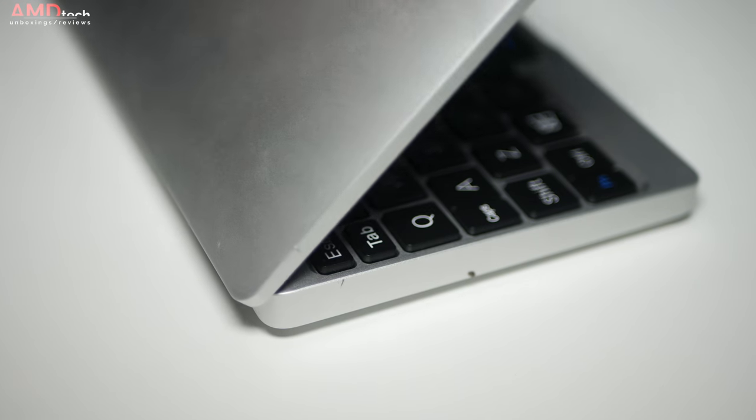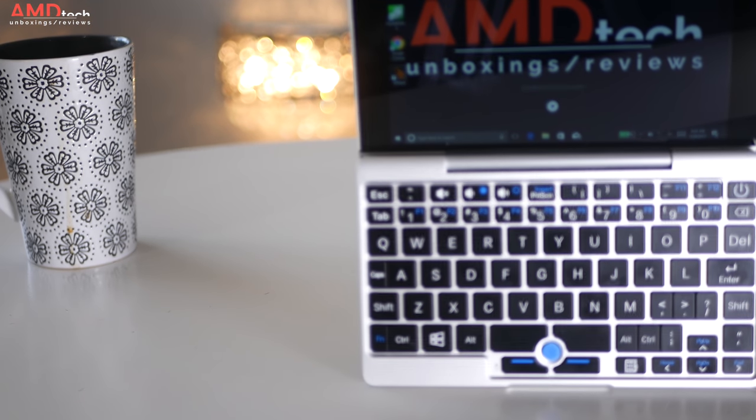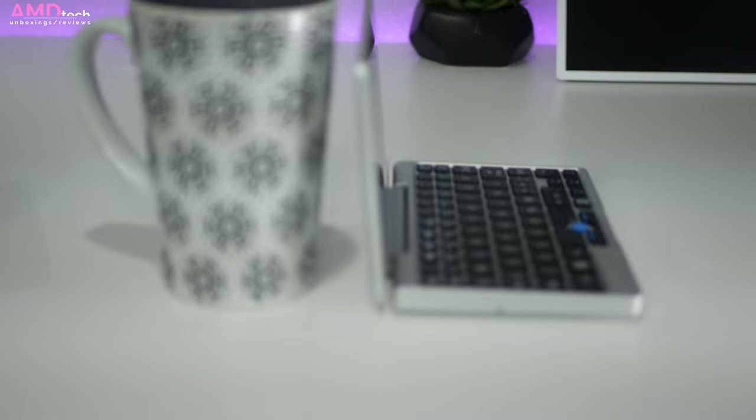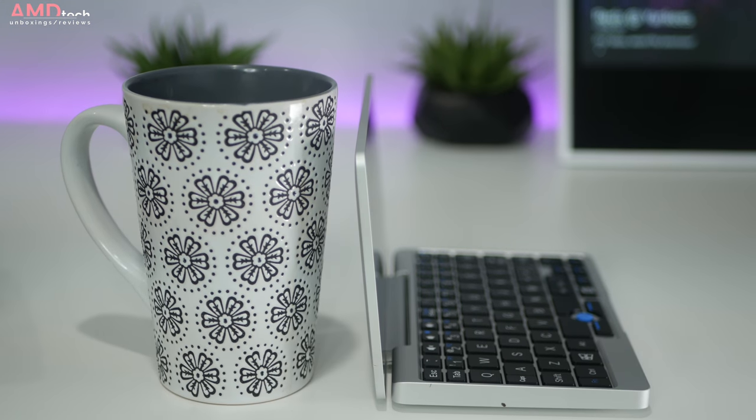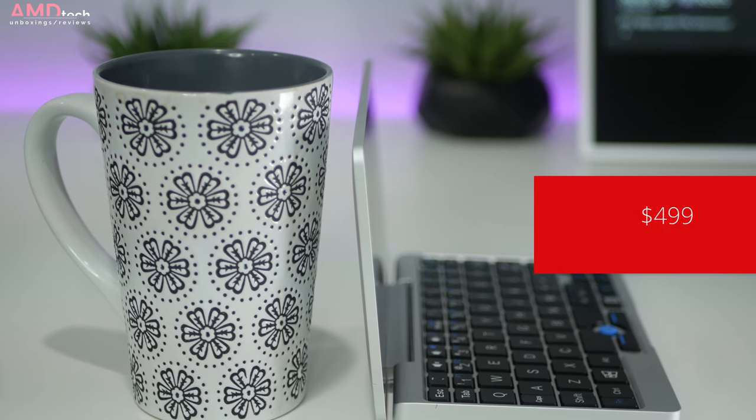One thing you're going to notice right off the bat is its superb build quality. It's made of CNC machined aluminum and it really is top notch. It looks like somebody took a MacBook and shrunk it down to this miniature size. The GPD Pocket comes in at $499 — I'll put the link below for more information and where you can buy one.